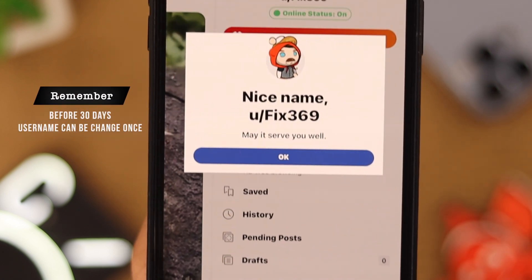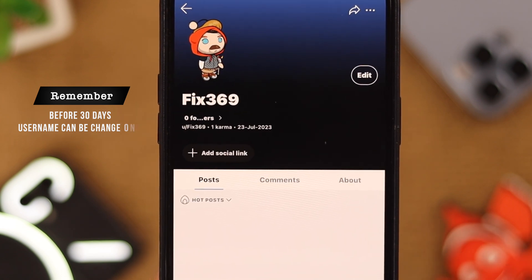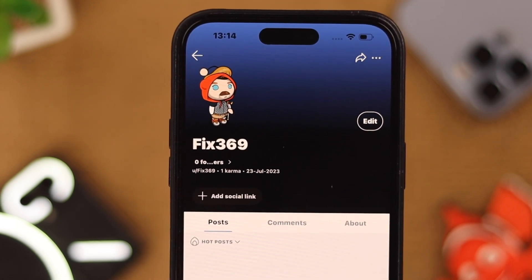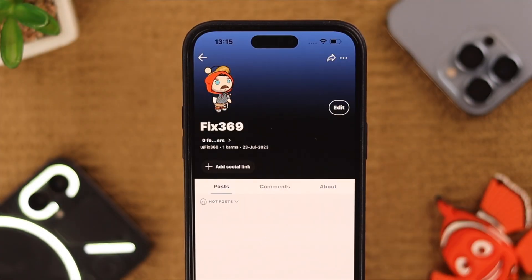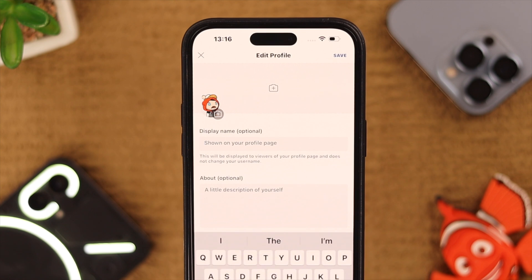When you're done, tap Next. That's how you change your username. Just remember, even if it's before 30 days, you can change your Reddit username just once using this process. Although you can change your display name — for that, go to your Reddit profile and tap on Edit.